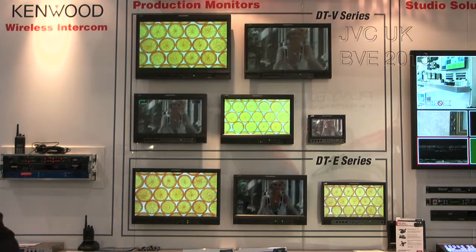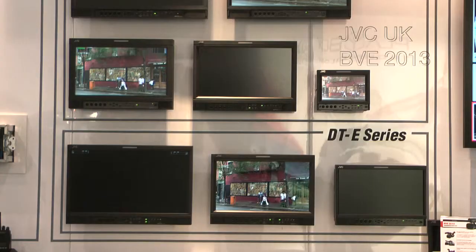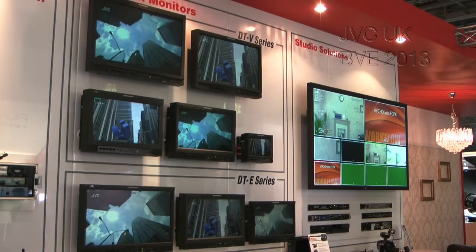Hi, my name is John Kelly from JVC Professional. I'm General Manager for UK, based in London. At BVE this year, we're showcasing all of our latest technologies on the booth. Firstly, we have our wide range of production monitors. JVC have a very long history in supplying production monitors for broadcast, post-production and general production. We have a wide range of monitors including 3G support with waveform monitor and vectorscope, suitable for every type of production application.